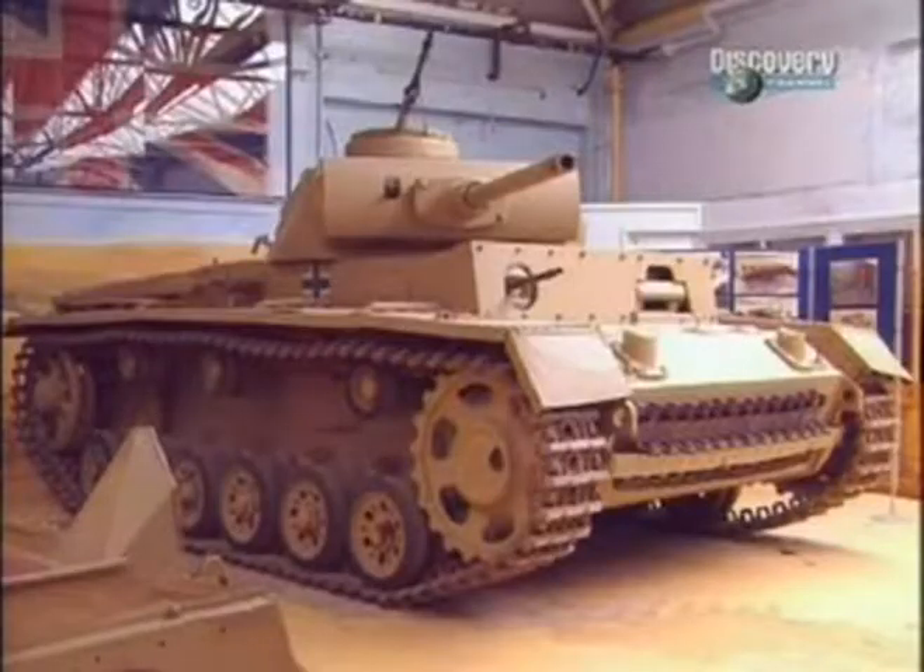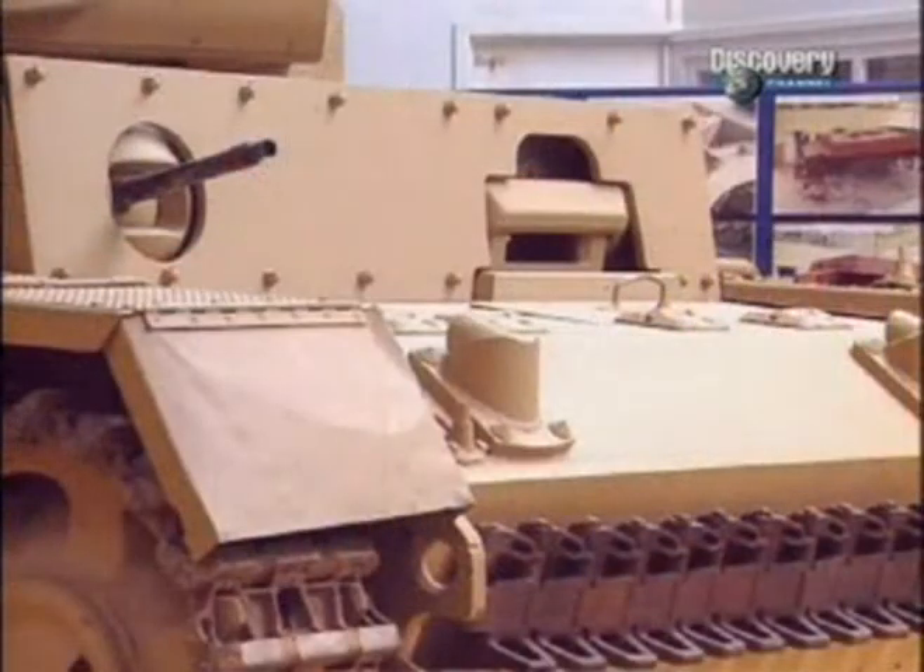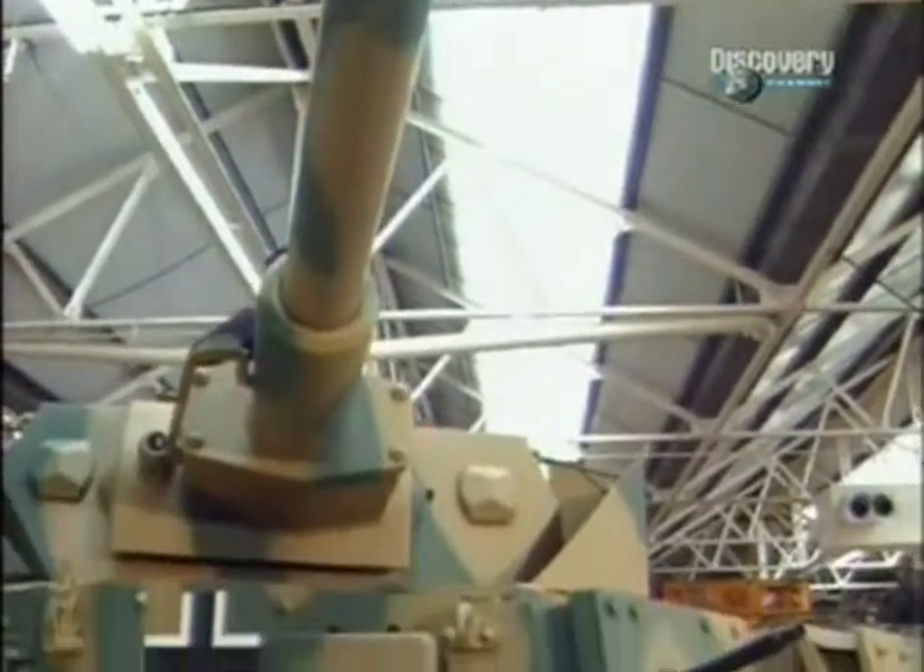It was already effectively obsolete by the time of the desert campaign. In the early phase of the desert war, the German Panzer III had only 30mm of frontal armour and the Panzer IV had even less at 20mm. Both of these machines could easily be pierced by British anti-tank weapons.